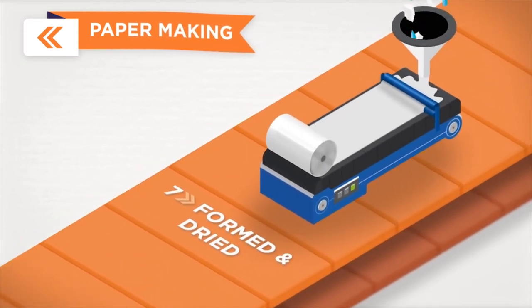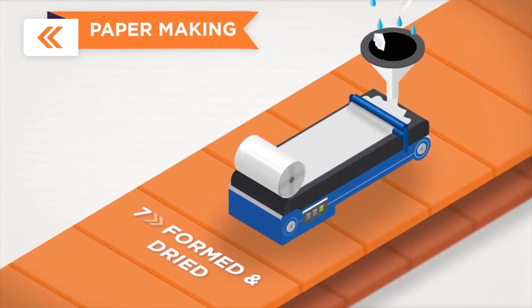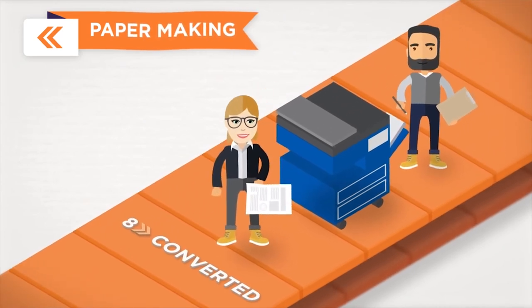The cleaned pulp enters the papermaking process where it's flattened, dried and turned into large rolls of bright white paper. These rolls are converted into quality paper products including reams of copy paper.